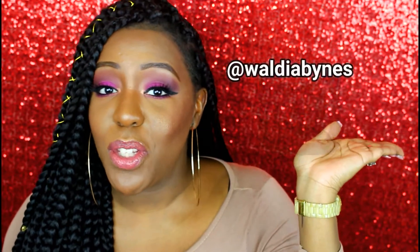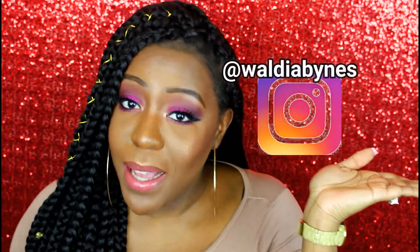Here are the rules: all you have to do is subscribe to my channel and follow me on Instagram — I will leave it on the screen and in my description box. After you subscribe and follow me on Instagram, just let me know in the comment section by writing 'done' at the end of your comment so that I know you're entering the giveaway.